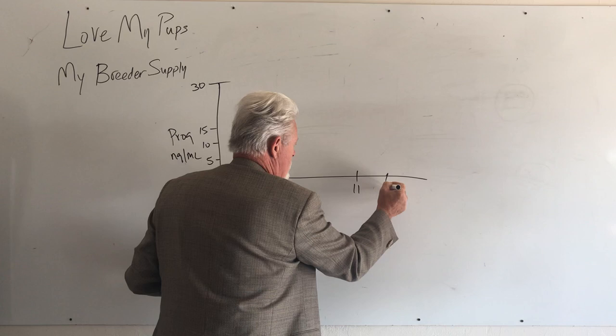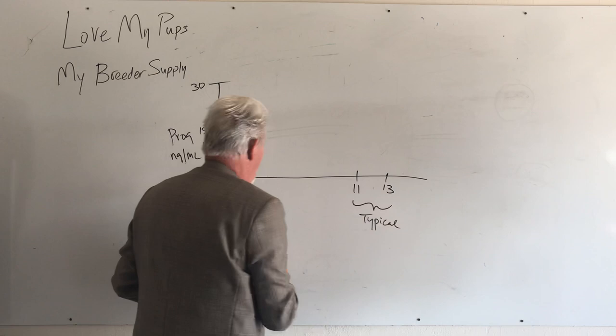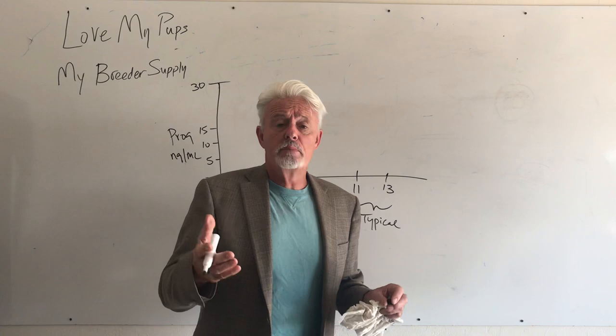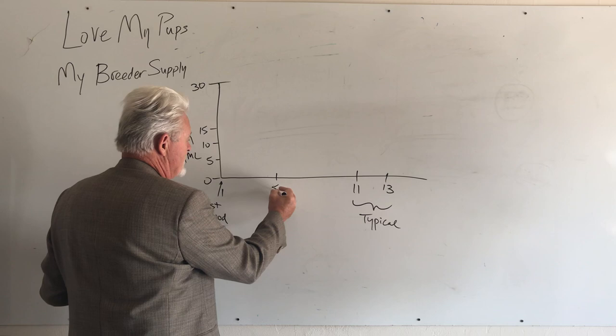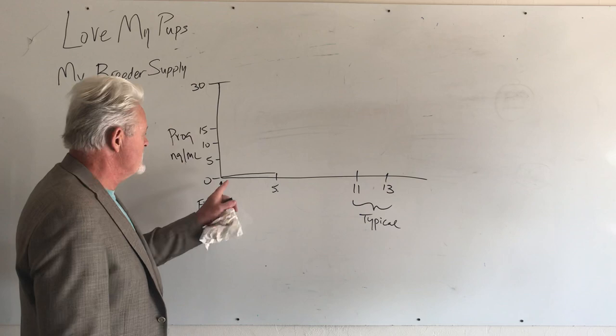It doesn't mean that's your dog, and it doesn't mean you can just summarily decide to breed on day 11 or 13. If you do that, you'll probably be successful about 70% of the time. We'd like you to be more successful, which is why we do the progesterone test. For the first five days, the progesterone level is less than one — it goes very slowly and the result isn't particularly meaningful.